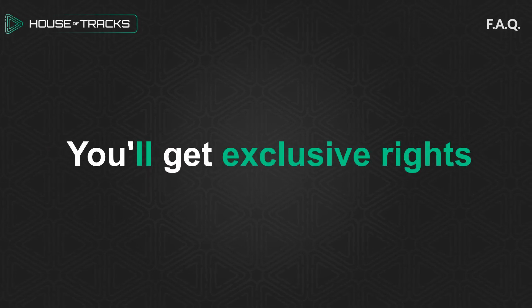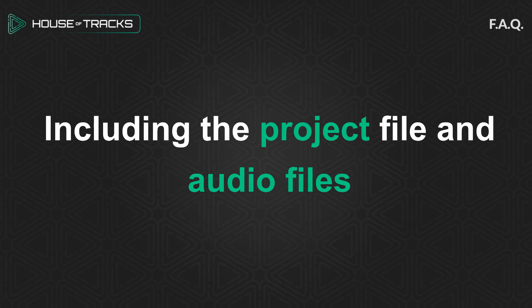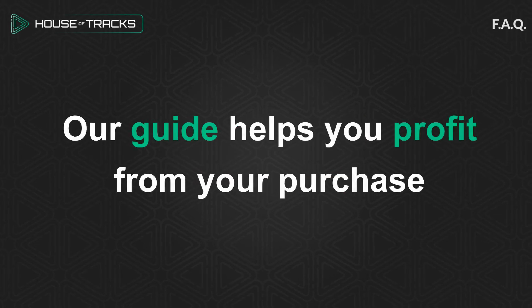You'll get exclusive rights, including the project file and audio files. Our guide helps you profit from your purchase.